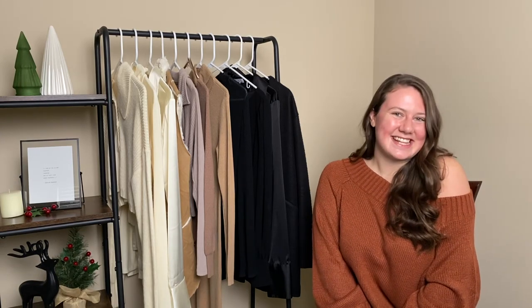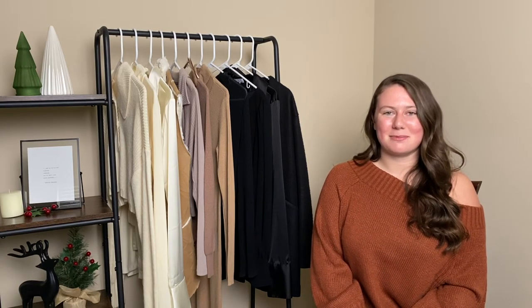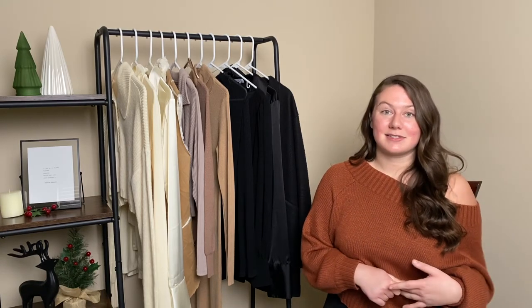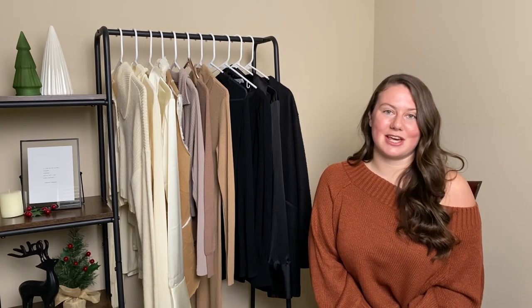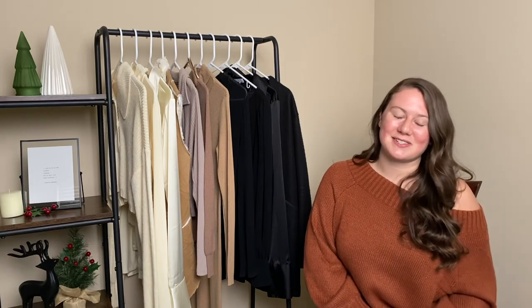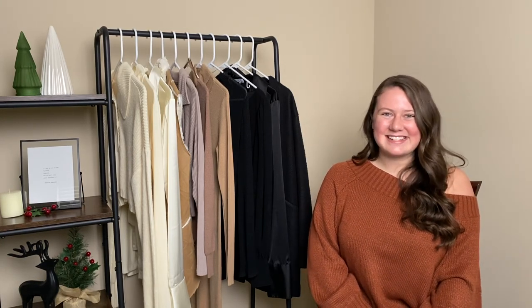And that's the end of the gift guide. Thanks so much for watching. If you have any questions, please leave a comment and I will be sure to get back to you. If you're interested in gift ideas for guys, I'm actually going to be posting a video about 10 gifts for men later this week, so be sure to check that out as well. Thanks so much and happy holidays!